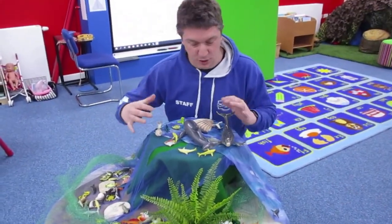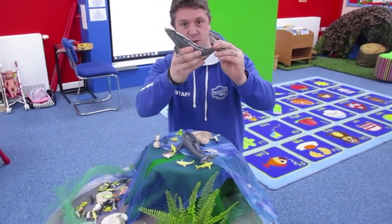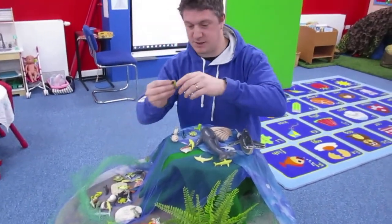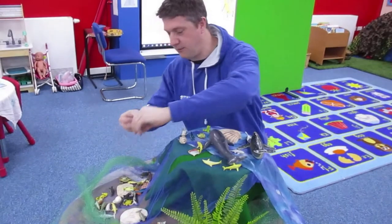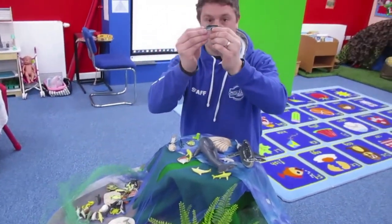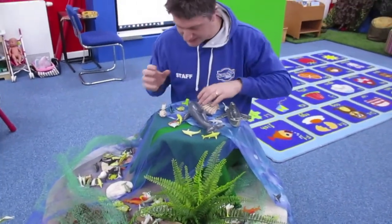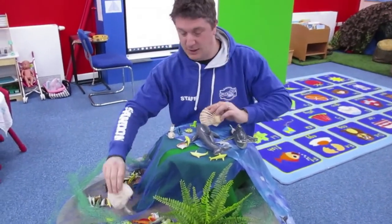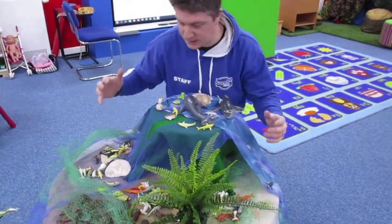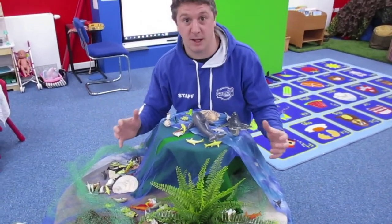I've created this ocean scene to show you some of the life we have in our ocean. We have our humpback whale, which we met on Monday in the story of the snail and the whale. We have all sorts of different types of fish — loads of different fish in the sea. Angelfish, dolphins, seahorses, all sorts of things like clams and oysters. The sea is just so full of amazing things! Let's go a little further and learn more about life under the sea.